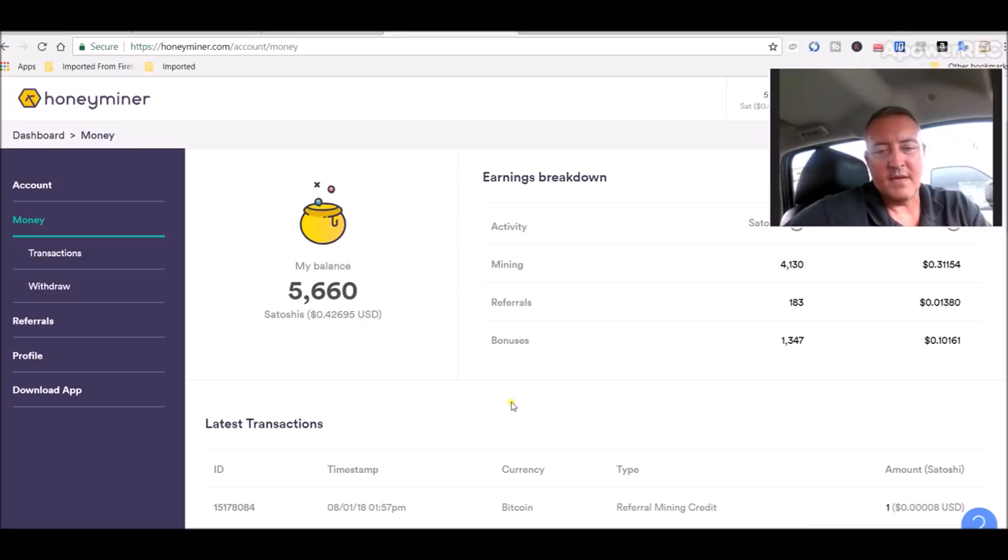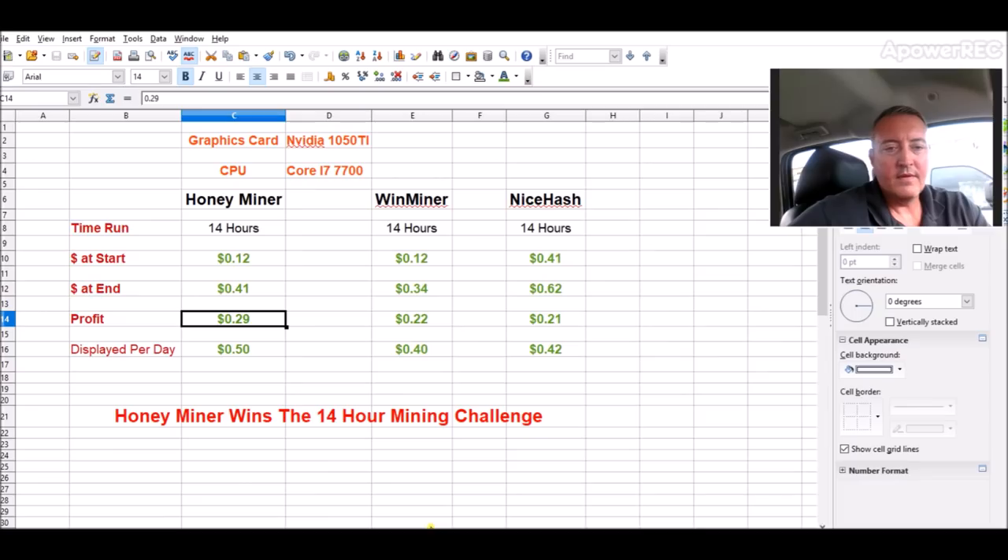For just a short 14-hour timespan, Honeyminer was the winner — though it was really close across the board. There was only $0.01 between Winminer and NiceHash. If I had to choose between those two, I'd probably choose Winminer because you can cash out in different coins — I really like that. NiceHash, I feel, was still skimming off the top and paying back previous miners who got hacked, which I believe was earlier this year or late last year.